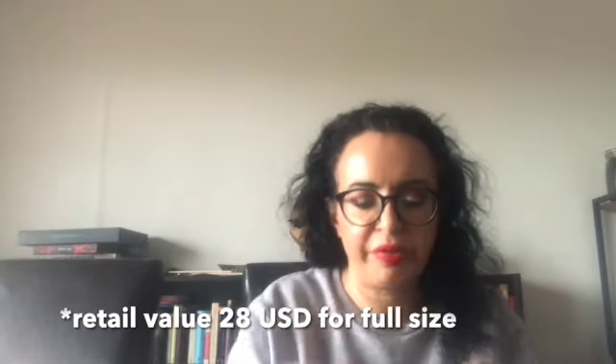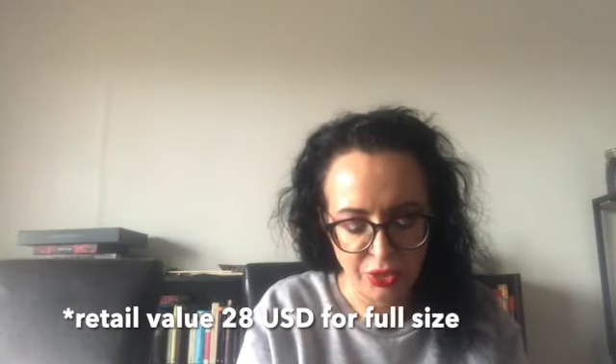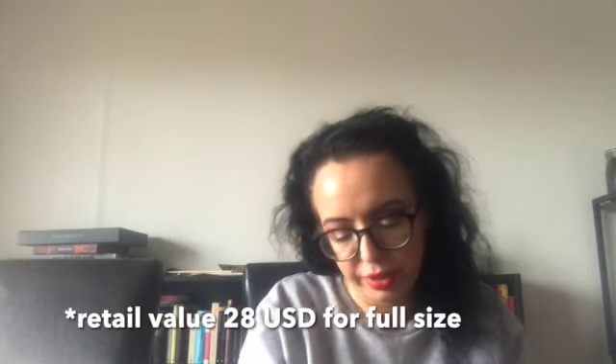The KVD or Kat Von D tattoo liner — I think it's the mini, 0.2ml, 0.007 fluid ounces. It's completely dry and not working properly anymore, so this one you can just throw away. I think it's also about $10, if I'm not mistaken.